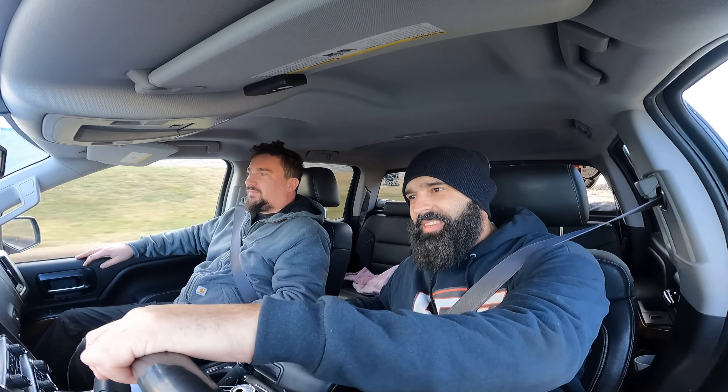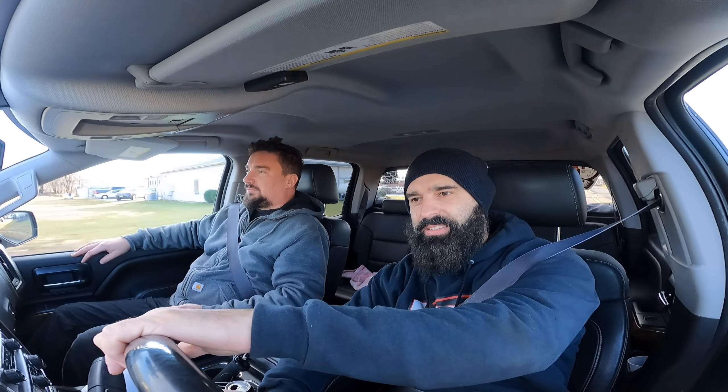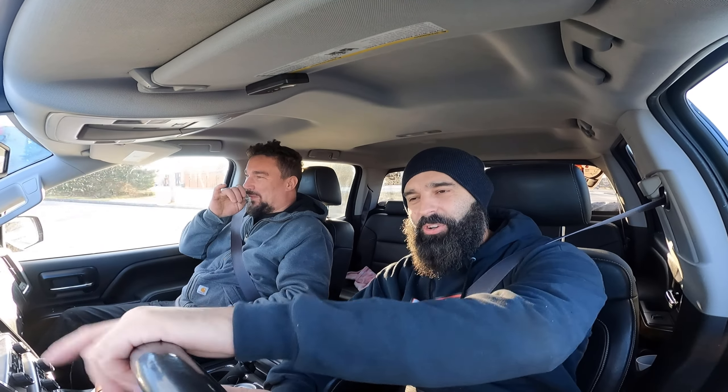Welcome back to the channel. After months of searching, we finally found a GSR golden nugget — we just picked up a B18C1 out of a GSR, complete swap: transmission, axles, wiring harness, ECU and all. Heading home now, gonna get that unloaded, and hopefully this winter I'm gonna rebuild it and swap it into a Yugo — make it work, make it fast. VTEC baby!